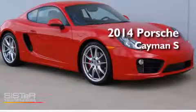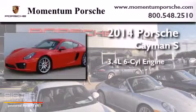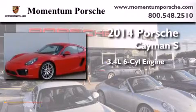This is a brand new 2014 Porsche Cayman S. There's a 3.4 liter, 6-cylinder engine, and an automatic transmission.